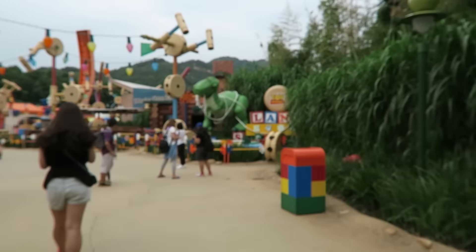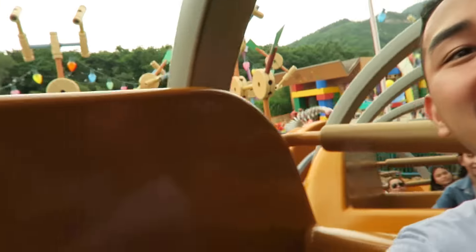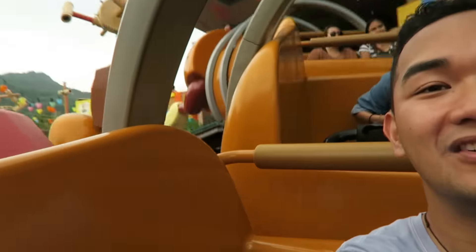Here we are — Toy Story Land! Here we go! And then there's Slinky Dog over there somewhere! So cute — look how big it is! I just want to buy it.